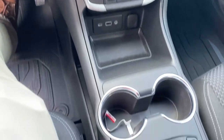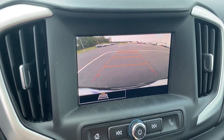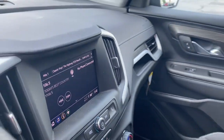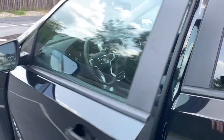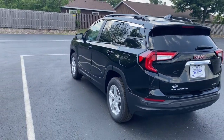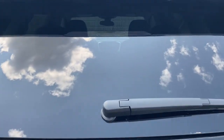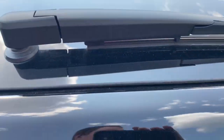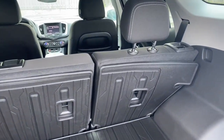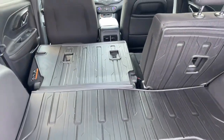iPod and MP3 input. Feel a new sense of confidence in this well-equipped Terrain — treat yourself to a test drive today. Our staff will toss you the keys and give you an outstanding customer experience.